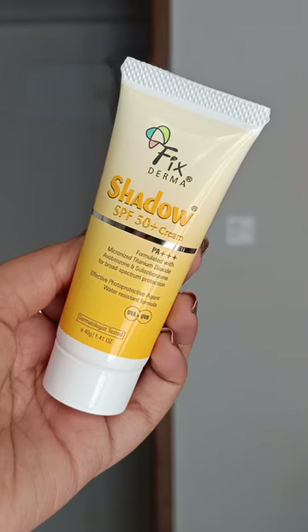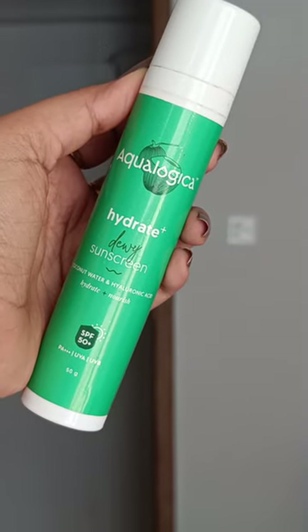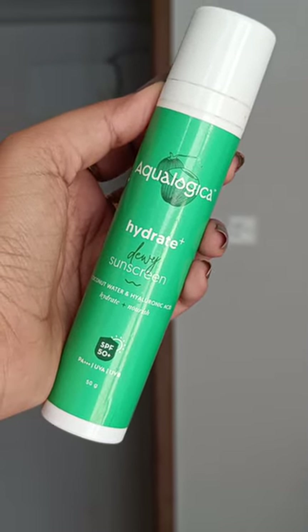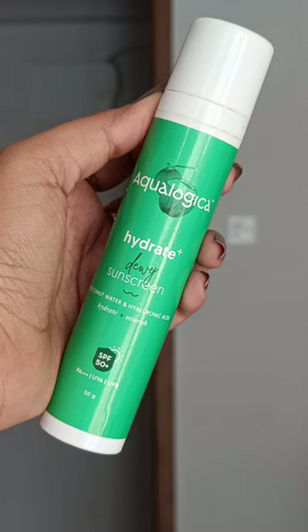Although Fix Derma Shadow is not too drying, it's still better for oily and combination skin. The last one is Aquilogica Hydrate and Dewy — beautiful for dry skin, but oily skin can also use it because it's really lightweight.